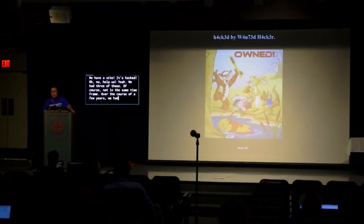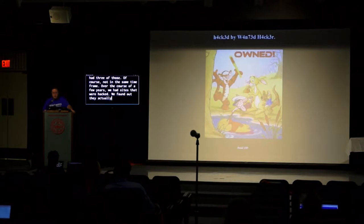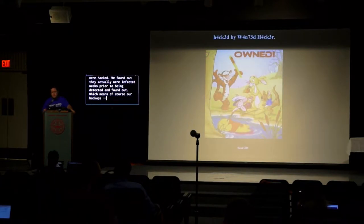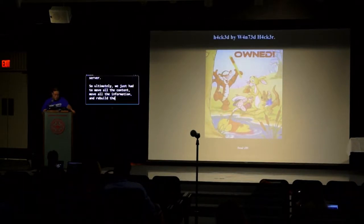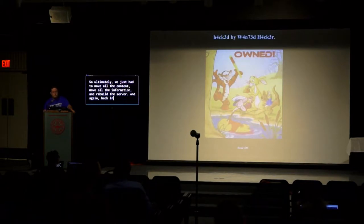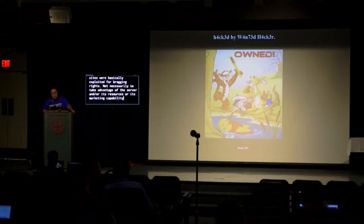We found out the sites were infected weeks prior to being detected, which means our backups were useless — they were garbage, they were hacked. We needed scanners to find the unwanted files left on the server, and even then we still didn't trust the server. Ultimately we had to move all the content and rebuild the server. Back in 2009, sites were basically exploited for bragging rights — not to take advantage of server resources, just 'I hacked this website, praise me now.'